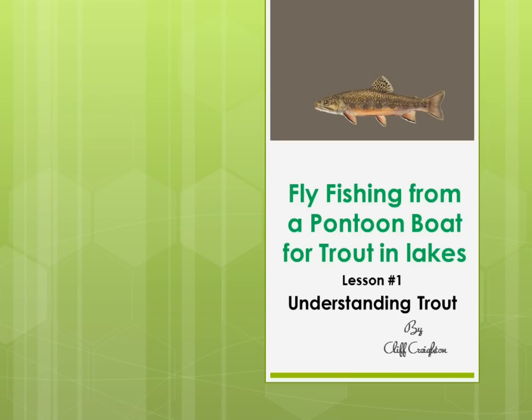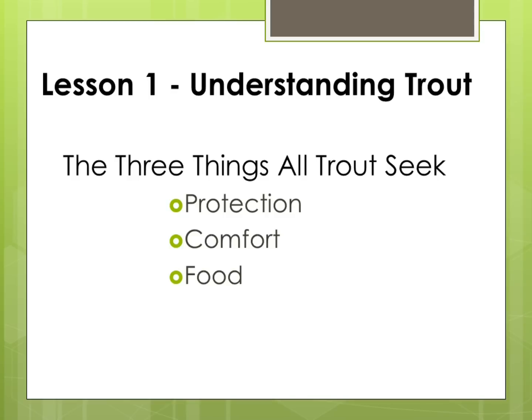Lesson 1: Understanding Trout. To catch trout you need to understand more about them — how they live, where they live, and what their world is like. The three things all trout seek, not in any particular order, are protection, comfort, and food.